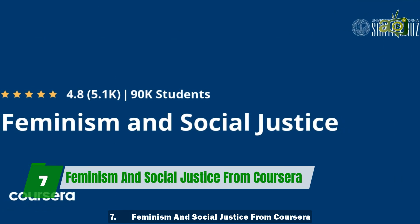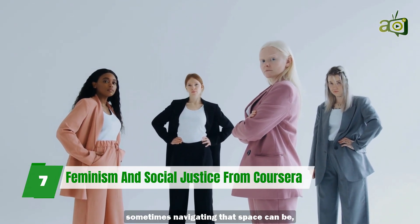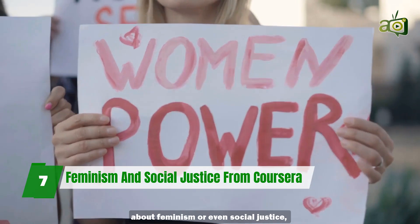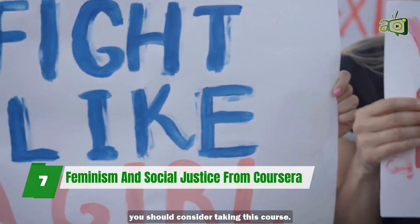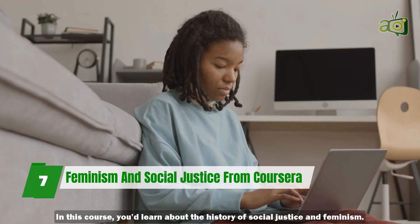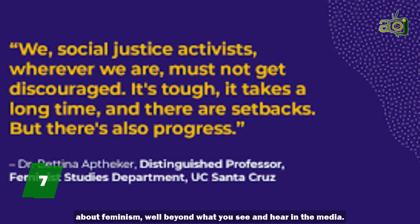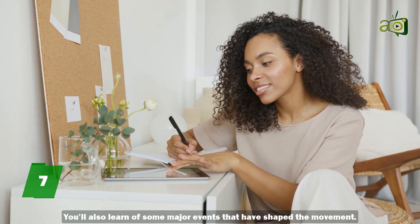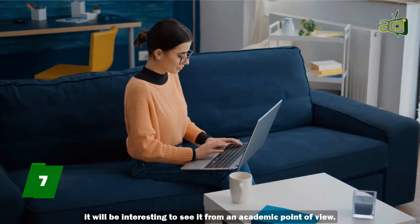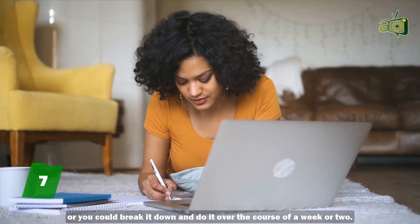7. Feminism and Social Justice from Coursera. Feminism is a broad field, and there is more than one brand of it. Sometimes navigating that space can be challenging. If you fall into this category, or just want to arm yourself with knowledge about feminism or even social justice, you should consider taking this course. This course is taught by Professor Bettina Aptheker from UC Santa Cruz. You'll learn about the history of social justice and feminism, which will give you an in-depth idea about feminism well beyond what you see and hear in the media. You'll also learn of some major events that have shaped the movement — the hashtag MeToo movement is one of such events. This course will take about 8 hours to complete, but you can do it in one day, or break it down over a week or two.